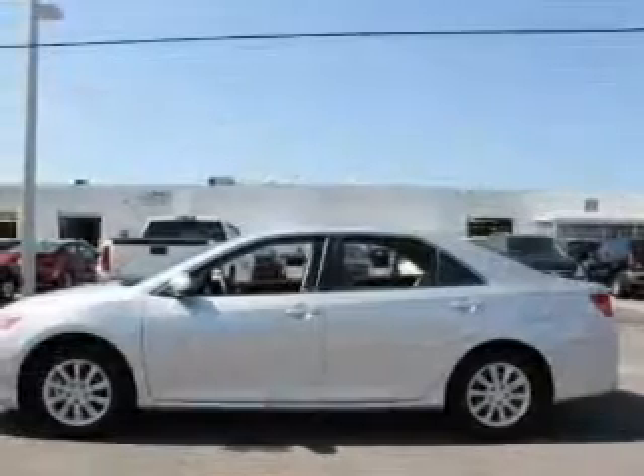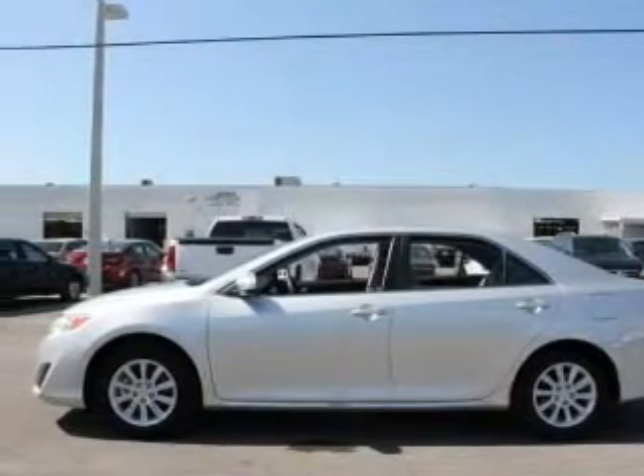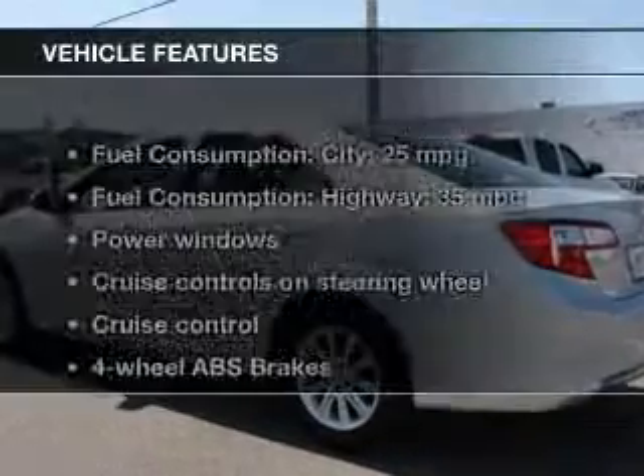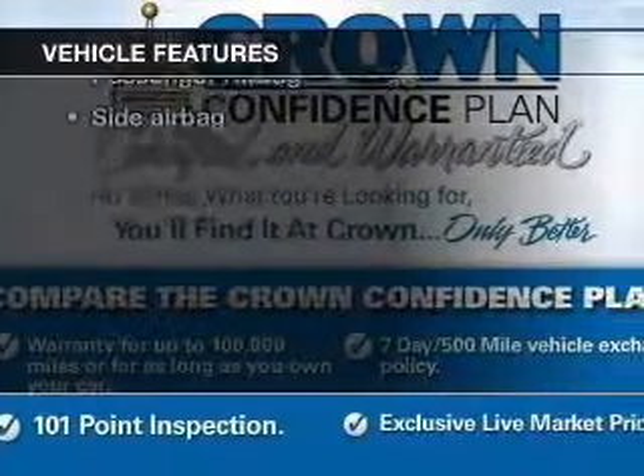Driven by a six-speed automatic transmission, premium wheels lend a distinctive appearance. You will appreciate the safety feature of anti-lock brakes, and with these notable features you won't want to miss out on the opportunity to own this amazing ride.